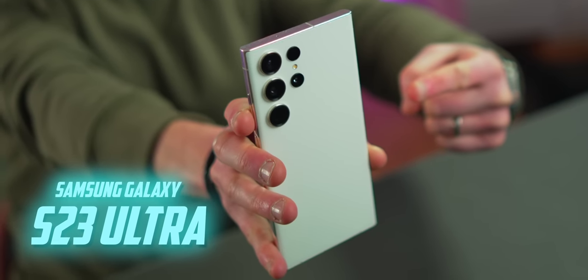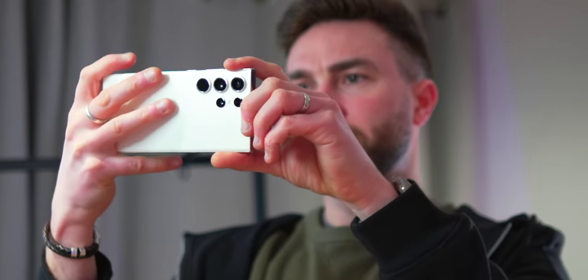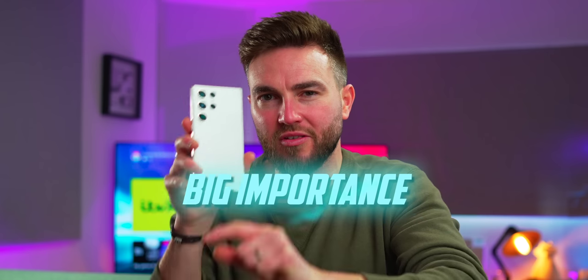One month with the Samsung Galaxy S23 Ultra — SIM card in, daily use, camera comparison tests, battery drain tests, a trip to MWC in Barcelona. I know this phone inside out. Small details, big importance. Let me explain.